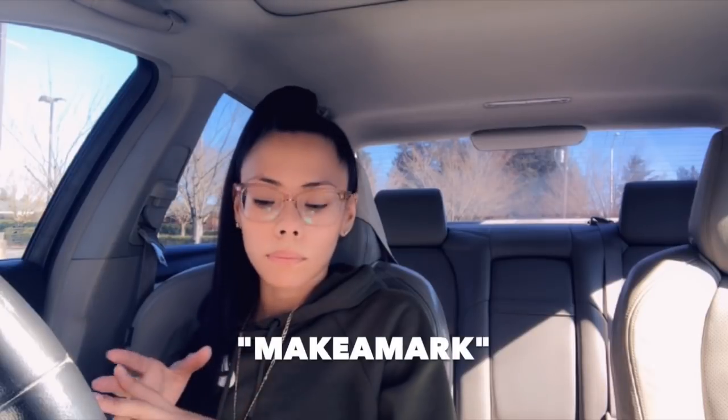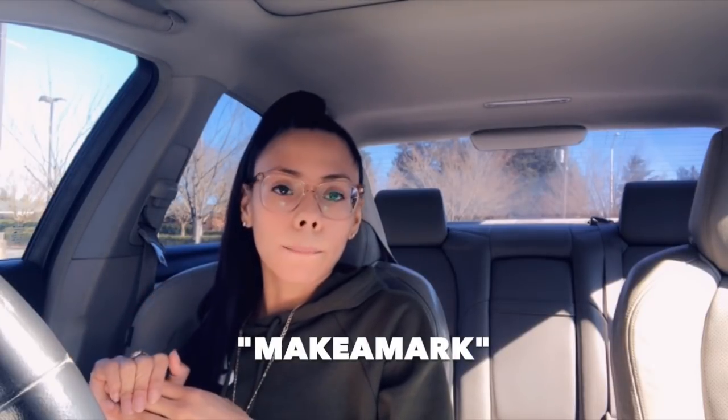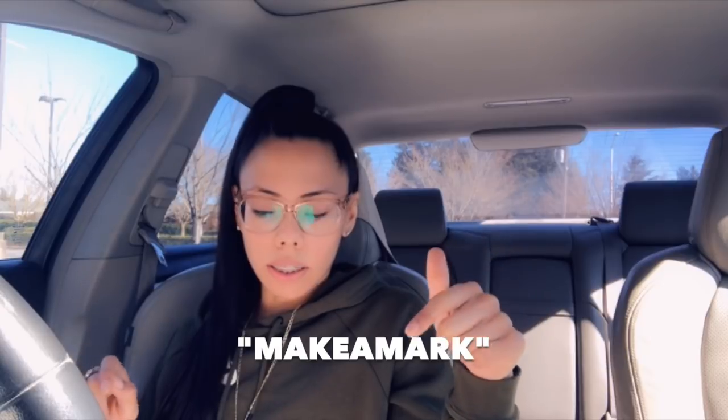Good morning everyone, welcome back, and if you're new to the channel, welcome! Today I'm going to be going into Walgreens. It is Sunday morning, March 10th, and I'm just going to take a look around the normal checkout clearance and whatnot. There is a promo code to get bookmarks for free — you get four of them, they're two by seven, and the promo code is 'Make a Mark.'